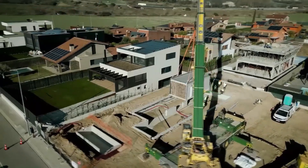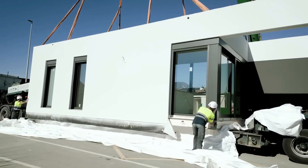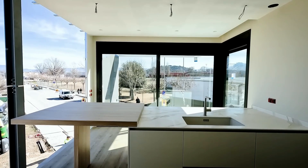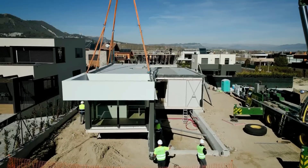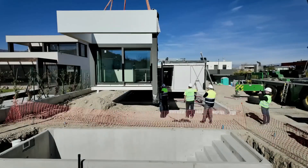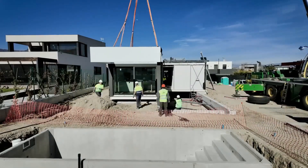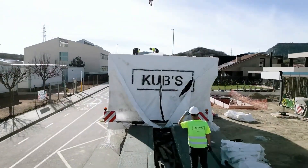But inside, it tells a very different story. Despite its small footprint, Kub's House unfolds like origami, revealing multi-level living spaces, a clever use of vertical height, and seamless furniture integration. It's a masterclass in efficient design, showing that a small home can still offer a rich living experience.